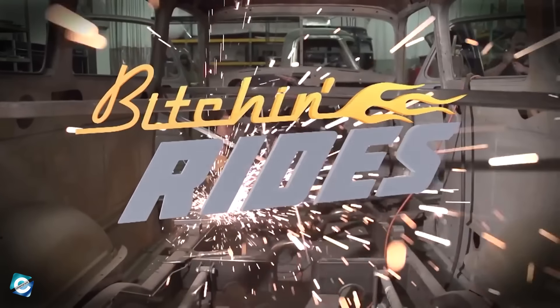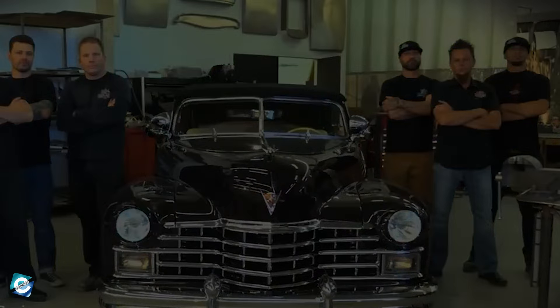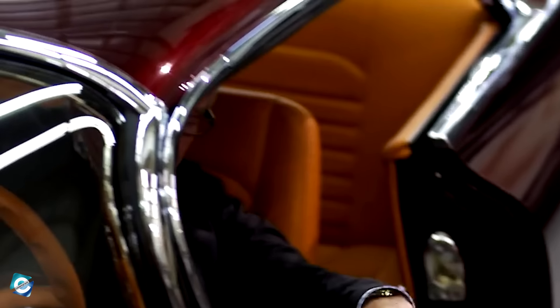Like Chasing Classic Cars, Bitchin' Rides is all about the process of restoring automobiles. But unlike Chasing Classic Cars, where the cast went to find old vehicles, in this show, cast members will design and remodel the vehicles as per the client's request and turn them into a one-of-a-kind.